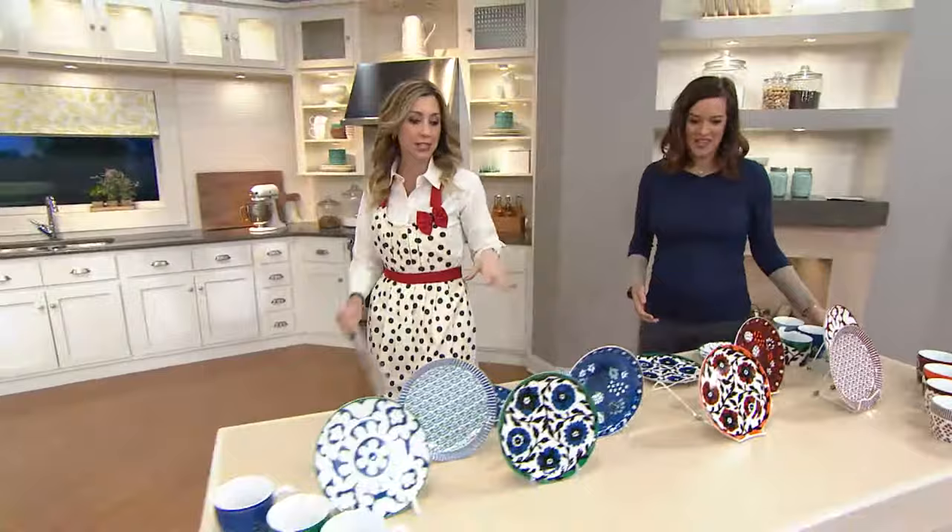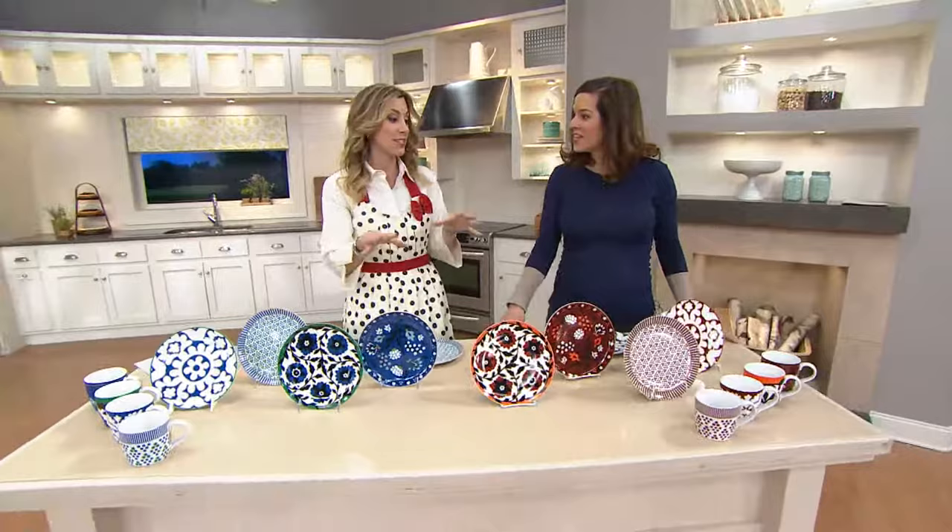Let's go over to the other table so we can show you the other color. I want to see the blue ones. Remember, your choices are the eight-inch dessert plates — really a nice size, which you could use for salads or whatever — and then you have your choice of the mugs.